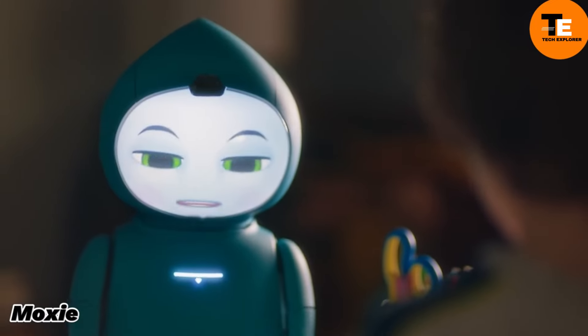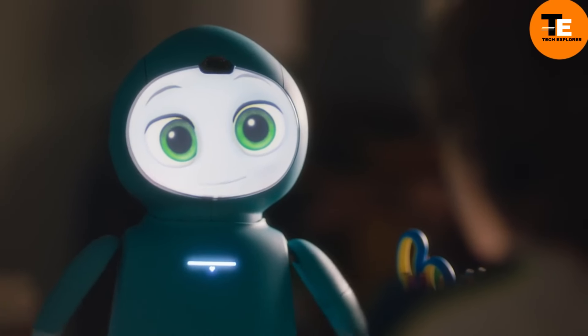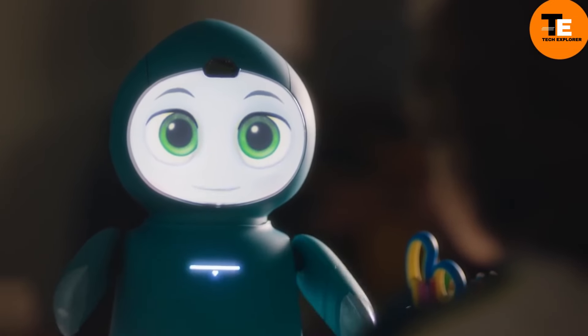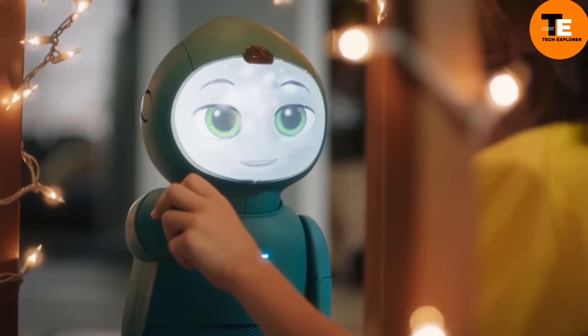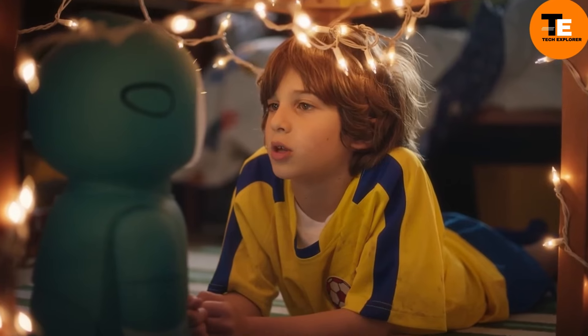Moxie is an innovative robot designed to help raise and educate your child. Acting as a friendly companion, Moxie engages kids in various missions such as reading stories, drawing, or creating messages for parents. It fosters social skills by inviting other children to discuss fun topics and checks in with your child about their day. Parents can customize these missions via a smartphone app, tailoring interactions to their child's needs.